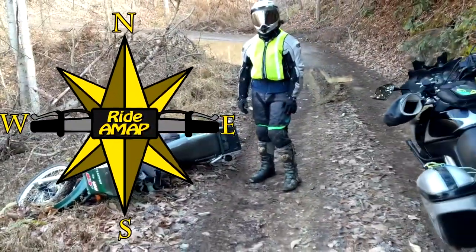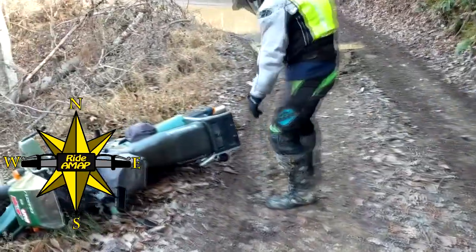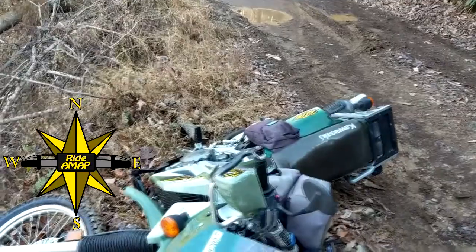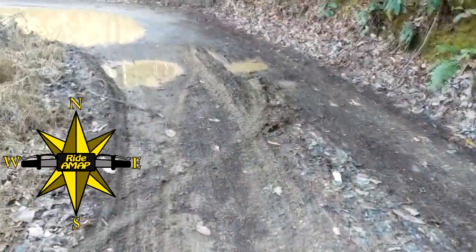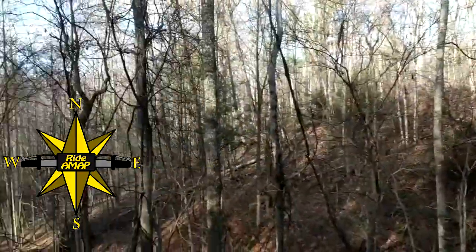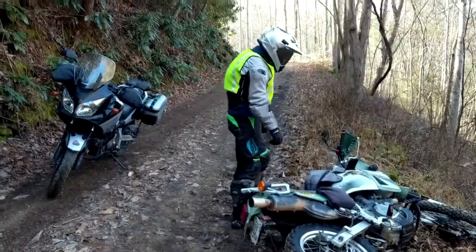All right, welcome to Riding with Ride-A-Map. We're out here having fun. The KLR decided it was tired and had to take a little nap. That's what happens in the mud. We're just out before Christmas having a great time. Good to have Thomas back from college.